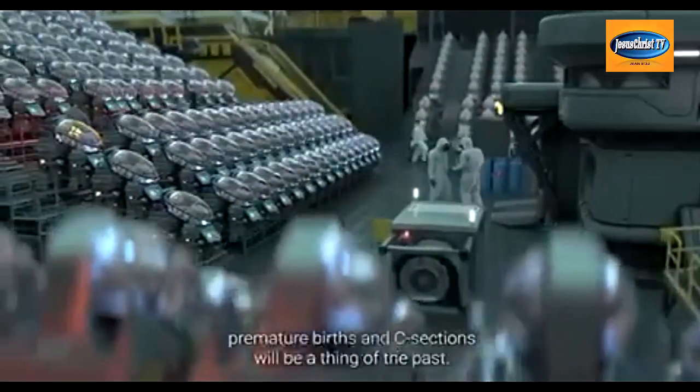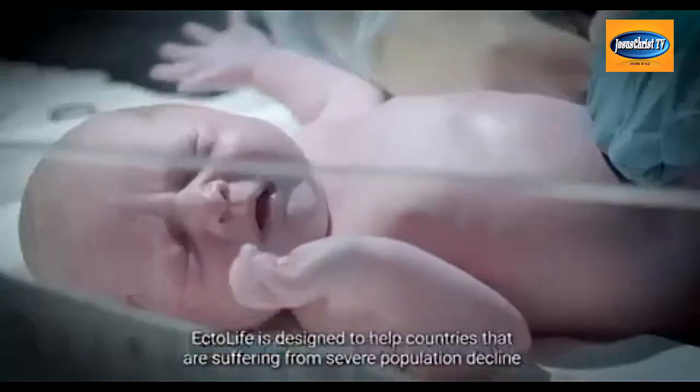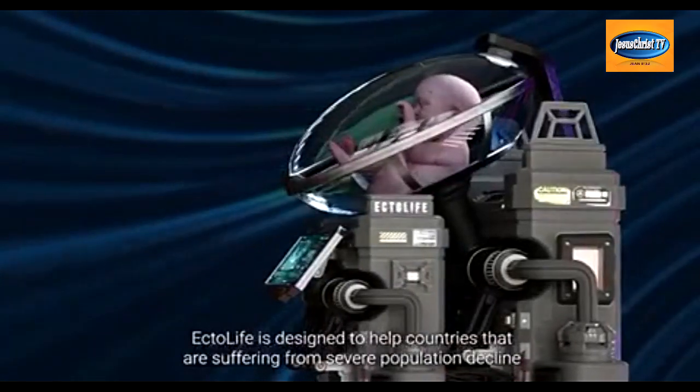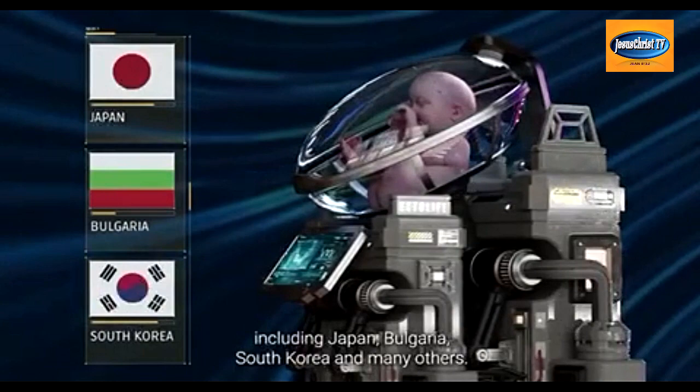With Ectolife, premature births and C-sections will be a thing of the past. Ectolife is designed to help countries that are suffering from severe population decline, including Japan, Bulgaria, South Korea, and many others.